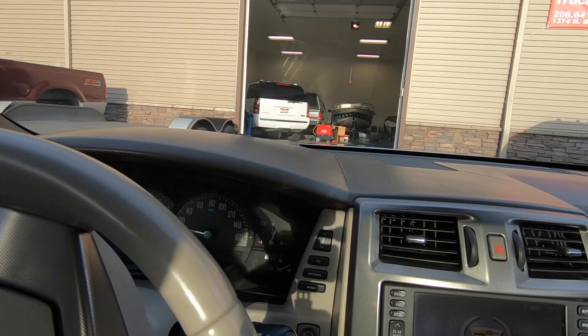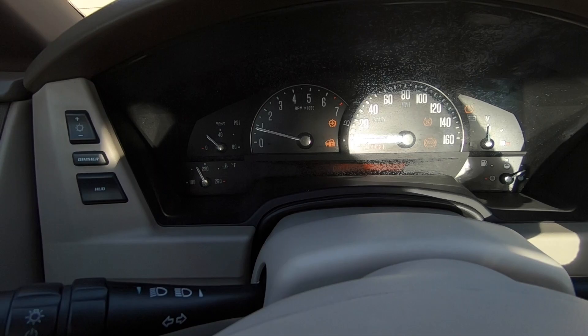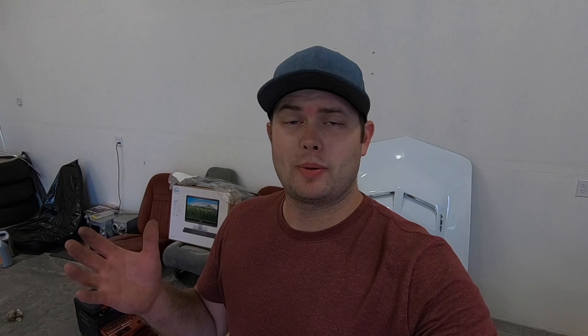Alright, shut this thing off and cycle the key once more. And it looks like we have no check engine light — that is awesome. So based on what we just saw, if you have a P0244 code or a P014, anything associated with the variable valve timing on either intake or exhaust on bank one or bank two, I'd definitely have a look at those actuators. Test them with a little jumper wire and see if you hear them click. If they don't, you could also have a bad VVT piston.